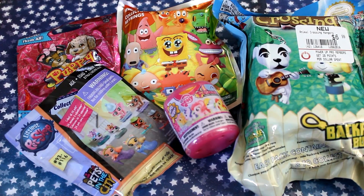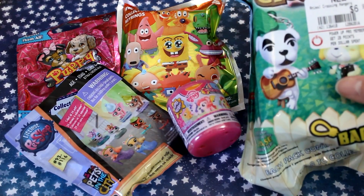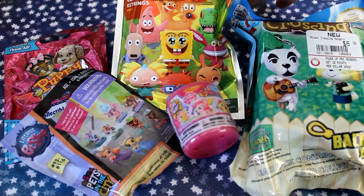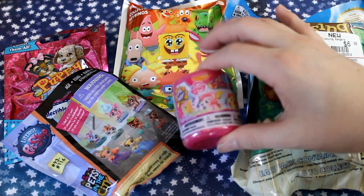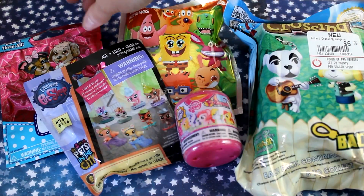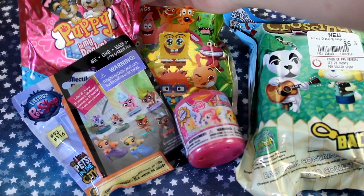Hey Pig Blues! Today I'm opening up some blind boxes from my childhood. This is a very nostalgic blind box opening for me as we have items from Animal Crossing, which I played a lot as a kid. We also have some from classic Nicktoons, and even though some of these are revamped into the new style, we definitely had My Little Pony, Littlest Pet Shop, and Puppy in My Pocket when I was a kid.